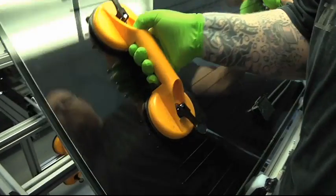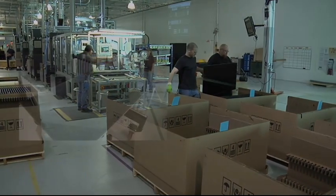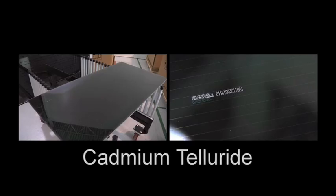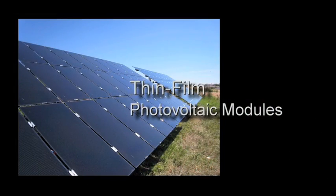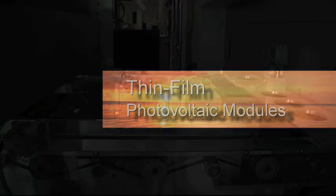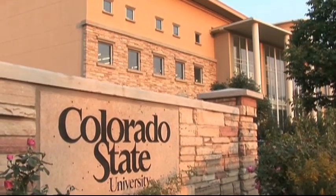Abound Solar is delivering on the promise of a clean energy future with its next generation technology based on cadmium telluride, the world's preeminent photovoltaic semiconductor. Abound Solar is developing and producing thin film photovoltaic modules to successfully capture and convert the sun's energy at industry leading low cost. This technology is the result of decades of fundamental scientific research conducted at Colorado State University by Abound Solar's founders, pioneers in the field of cadmium telluride photovoltaics.